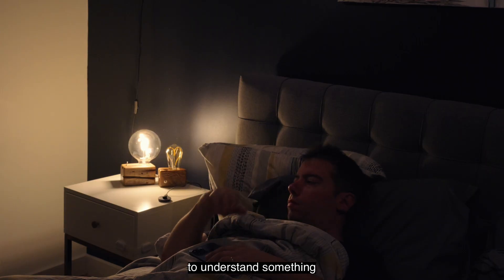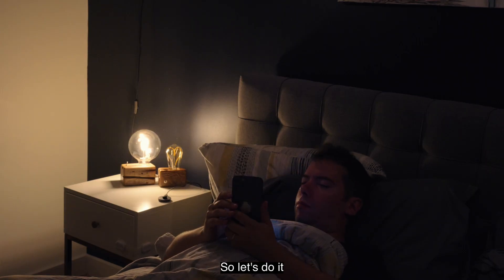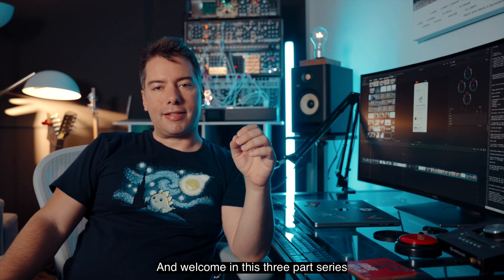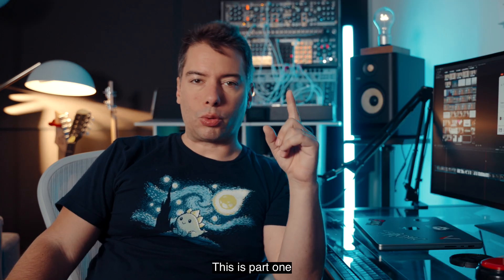I know that the best thing for me to understand something is to try it. So let's do it. Hello and welcome — in this three-part series on Worldcoin, this is part one: a retina scan and orb verified.